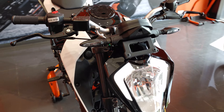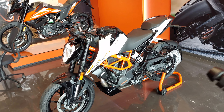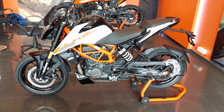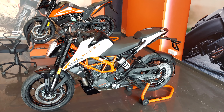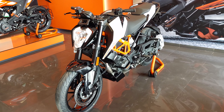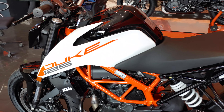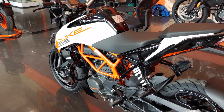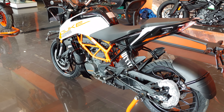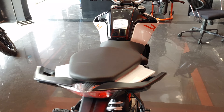If you are a prospective buyer thinking about buying the Duke 125, this is the best chance for you because the look is totally changed. Please like this video, share it with your friends, and subscribe. If you have any questions, you can ask us about the Duke 125. The ex-showroom price is 1.5 lakhs in Pune.